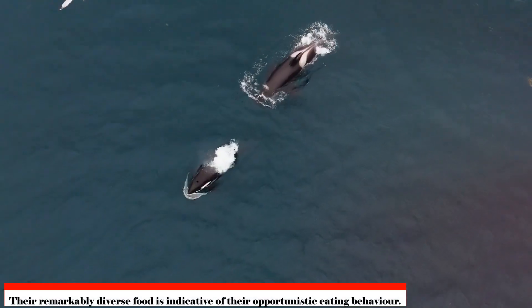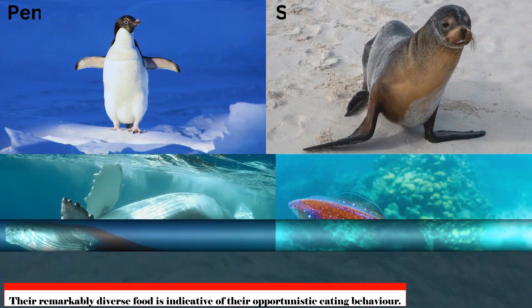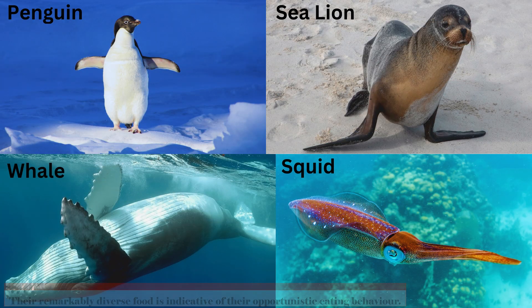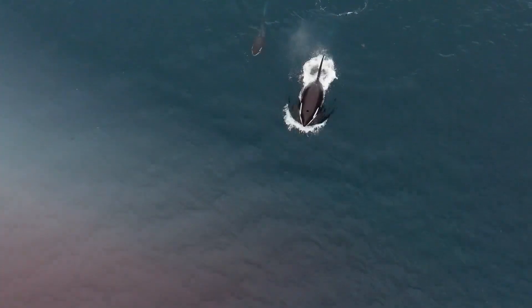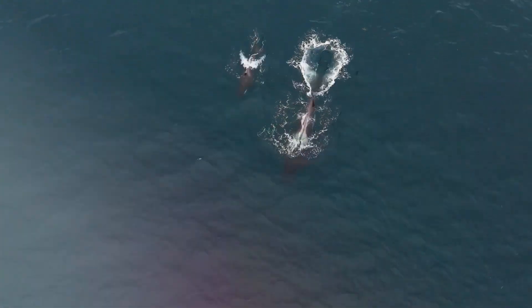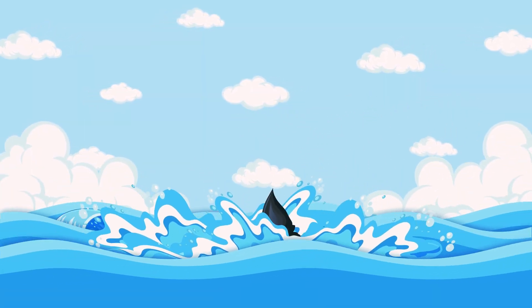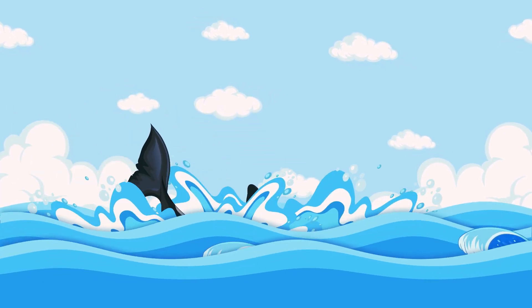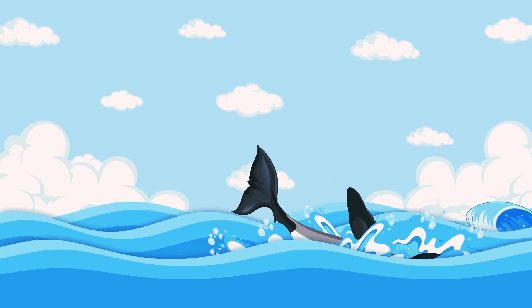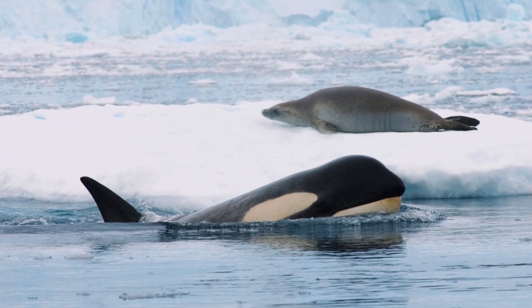Their remarkably diverse diet is indicative of their opportunistic eating behavior. They eat penguins, sea lions, whales, squid, fish, and even seals, based on where they are and what is available. Certain groups exhibit extraordinary adaptations and learned behaviors, specializing in catching particular animals. For instance, several orcas in the Pacific Northwest are experts at rushing onto shores in order to grab seals.